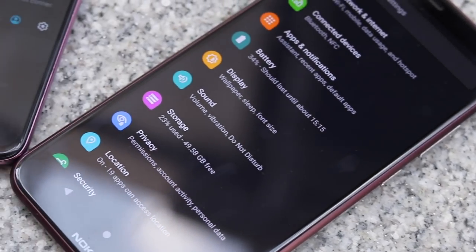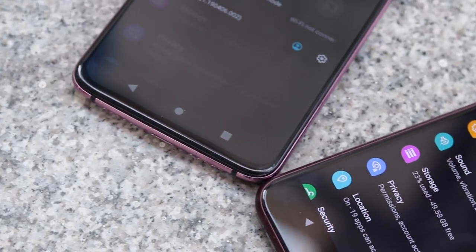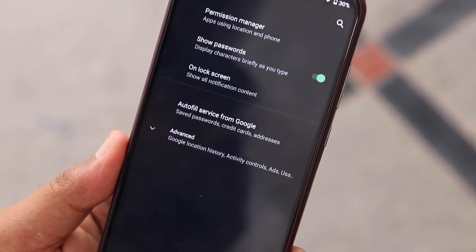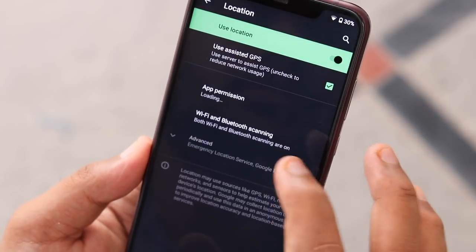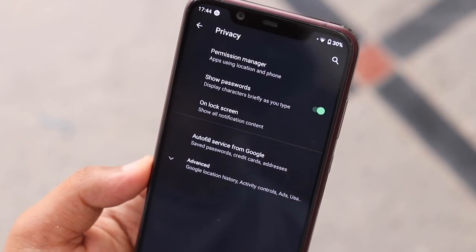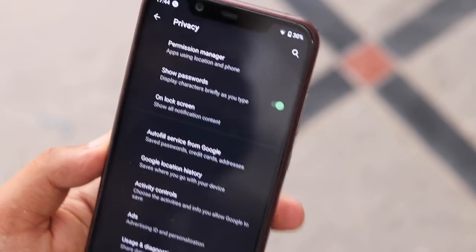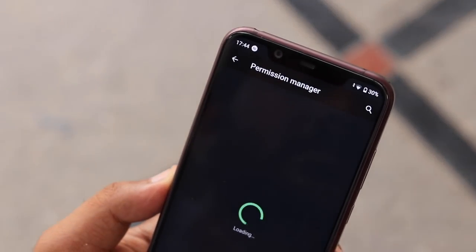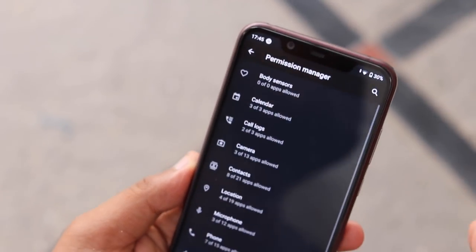Throughout its keynote, Google executives also emphasized again and again on privacy and security, and these concerns surely reflect on the Android Q Beta 3 as well. Some of the improvements include the ability to have control over location settings. Another feature is scoped storage which will grant more power to the user to control how the apps access sensitive data. The OS will also prevent background app launches and will limit access to non-resetable device identifiers like device IMEI, serial numbers and more.